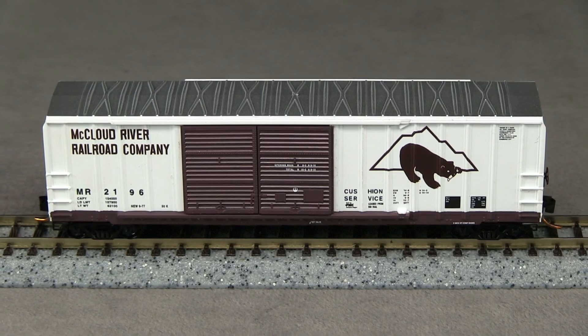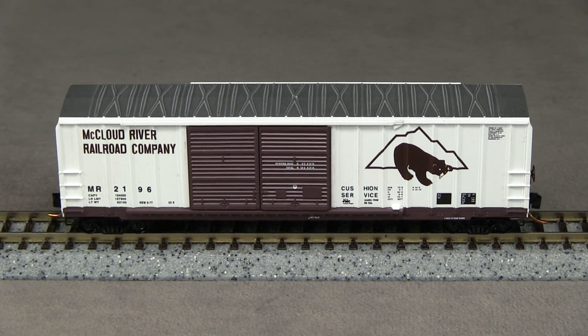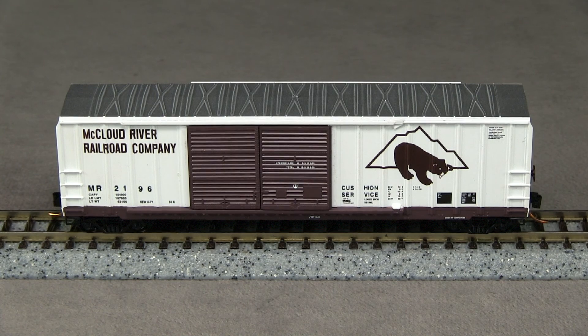McLeod did have FMC-built boxcars, but I was unable to find any photos of McLeod cars with offset doors like this one. My reference photos show McLeod boxcars with doors in the center of the car.